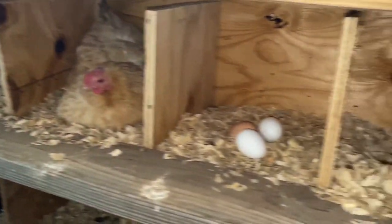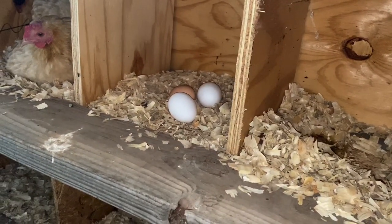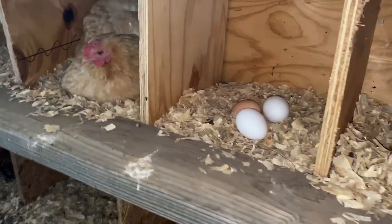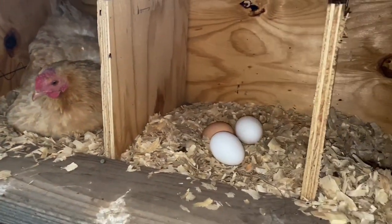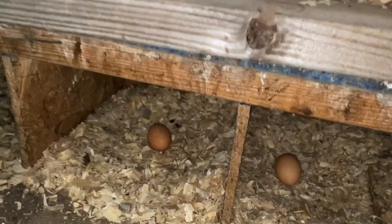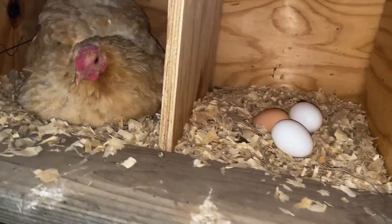Yesterday I almost got three dozen eggs. Some days I'll get four to five dozen, but egg production is down a little bit because of all the heat and changes in temperature we've been getting. I've already collected eggs once this morning.